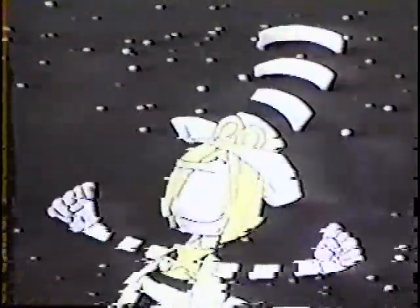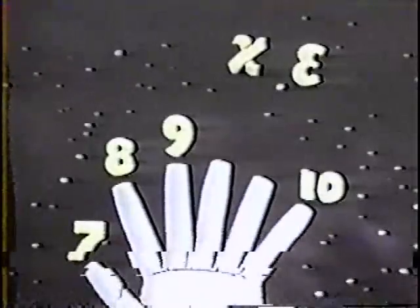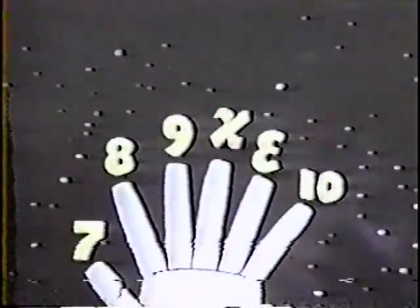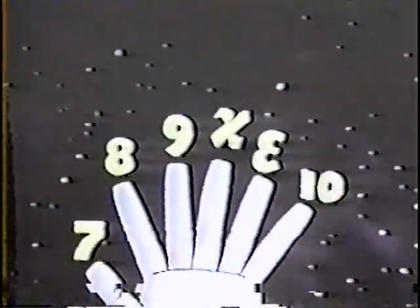Now, if man had been born with six fingers on each hand, he'd probably count: one, two, three, four, five, six, seven, eight, nine, deck, L, doe. Deck and L being two entirely new signs meaning ten and eleven — single digits. And his twelve, doe, would have been written one zero. Get it? That'd be swell to multiply by twelve.